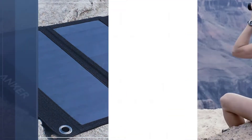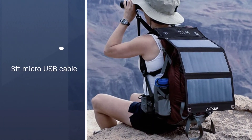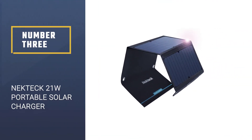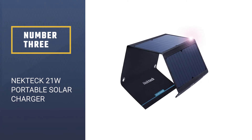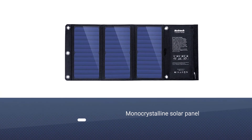This kit also includes a three-feet micro USB cable, a welcome guide with instructions and maintenance care, as well as an 18-month warranty.